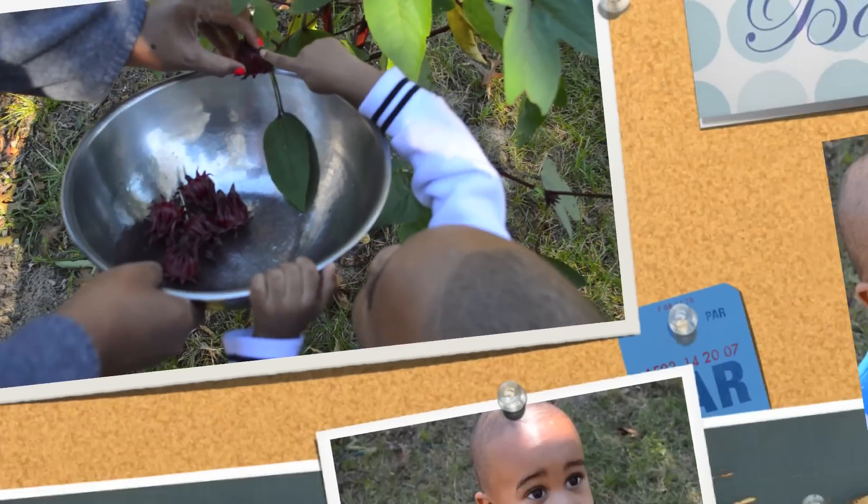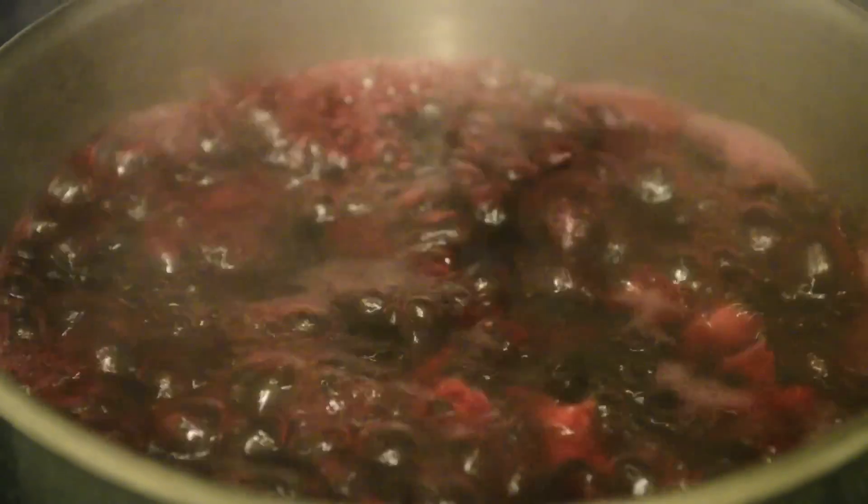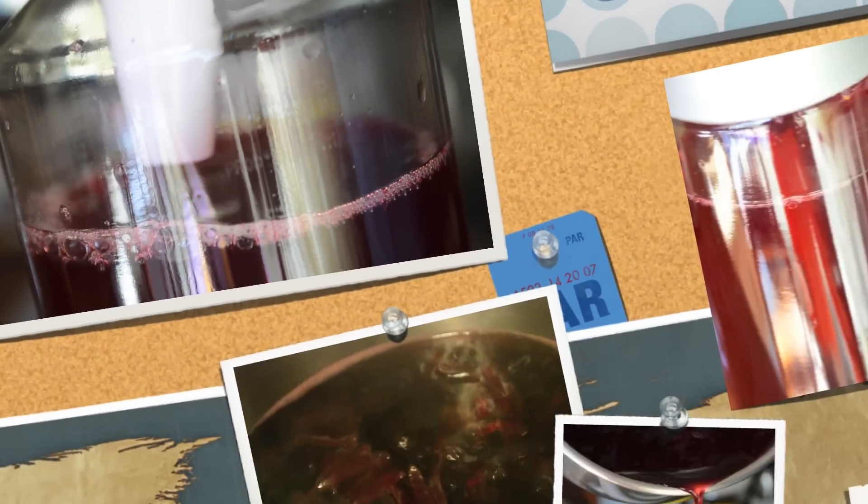So let's make some Sorrel punch. First you want to boil the Sorrel fruit until it's a beautiful burgundy color. I like to add a stick of cinnamon; some add orange peels and ginger. Strain it, sweeten it, and serve it hot as a tea or iced.